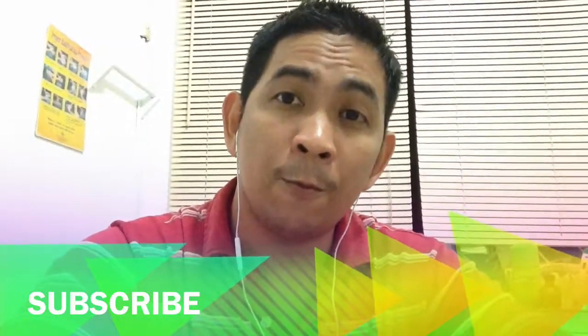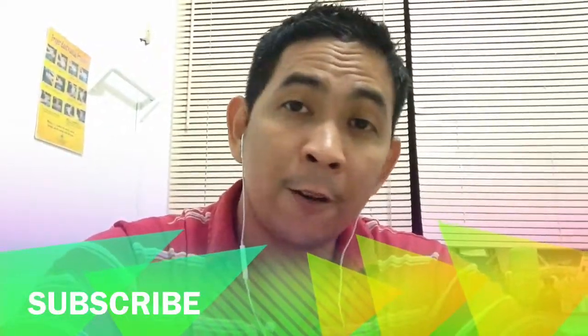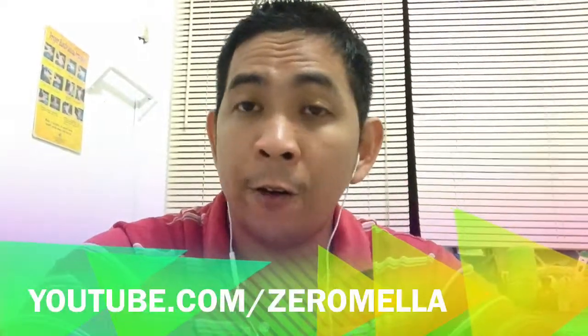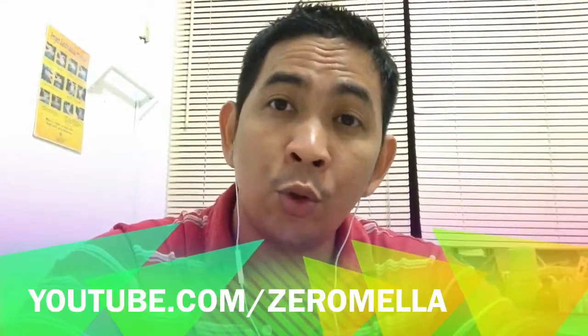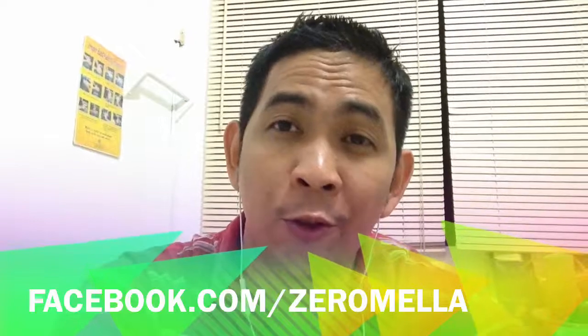If you think I have a sound basis for requesting a urethral smear on my patient and find my reasoning valid, please subscribe to my channel by clicking the subscribe button, as I will be uploading more health and medicine videos every week here on YouTube. You can also like or follow me on Facebook at facebook.com/zeromelio.